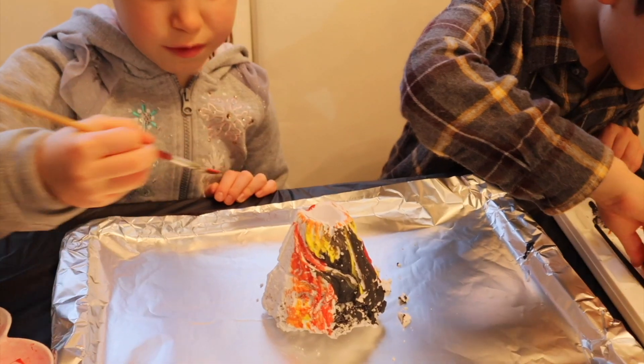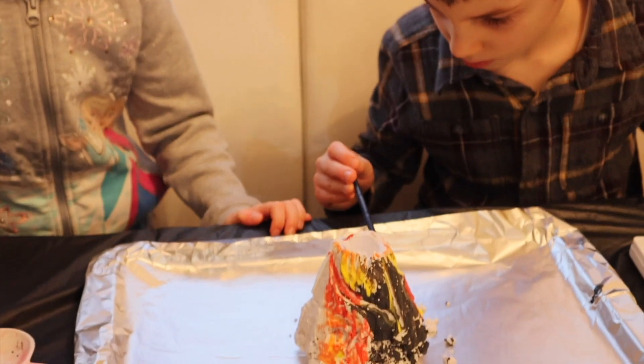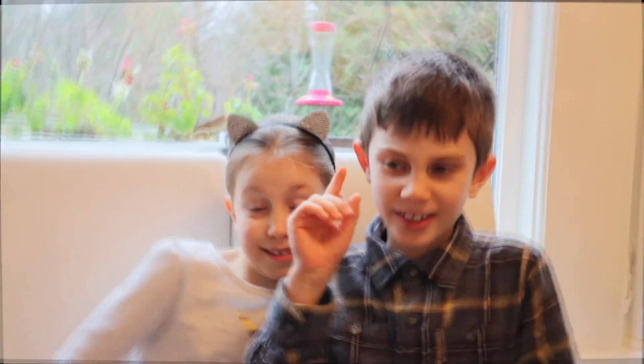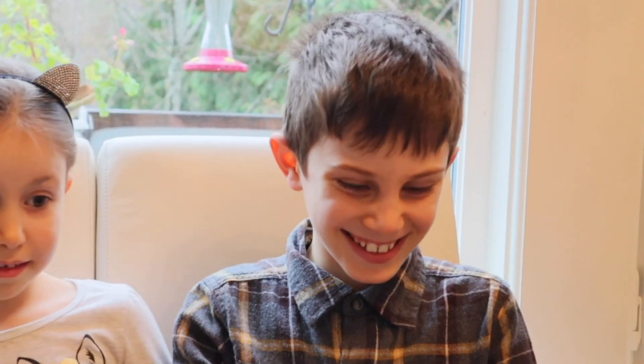Their sides get steeper as they get closer to the peak. Now we're going to make the volcano erupt! We have poured some special powder, and now we're going to slowly pour vinegar on the top.